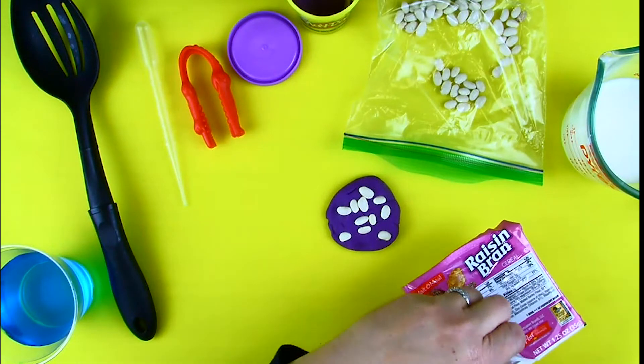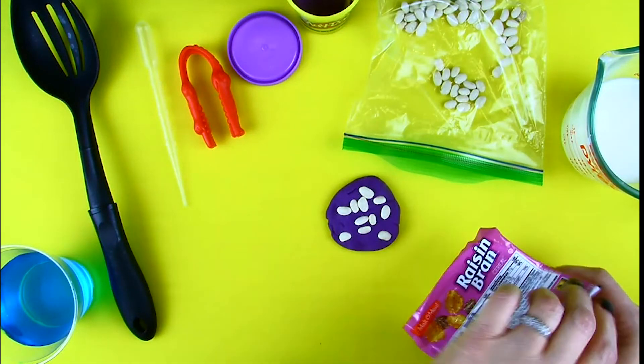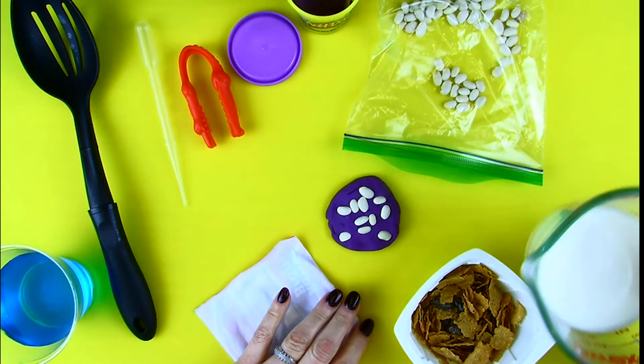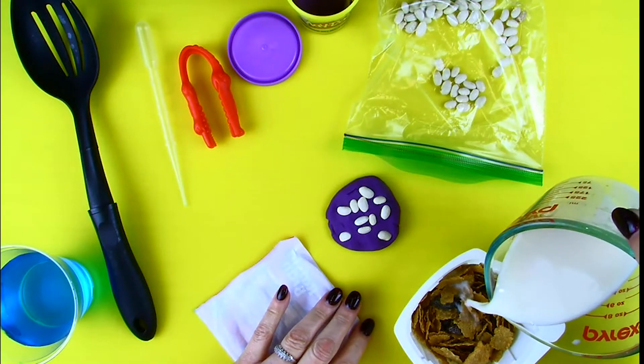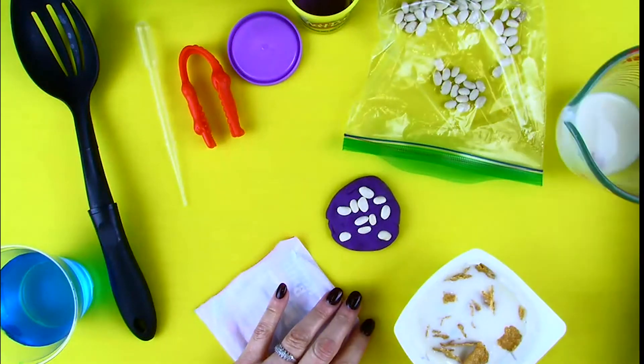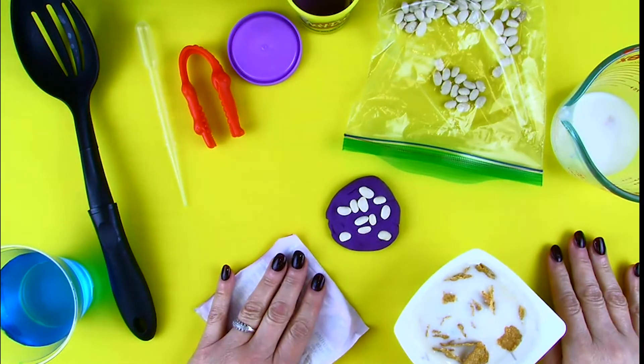Now grab your cereal. Now pour some milk over your cereal. This is meant to be like fish that live in water. The last thing you need is a glass of water. I've dyed mine blue so you can see it. That water represents a sweet substance called nectar in flowers.